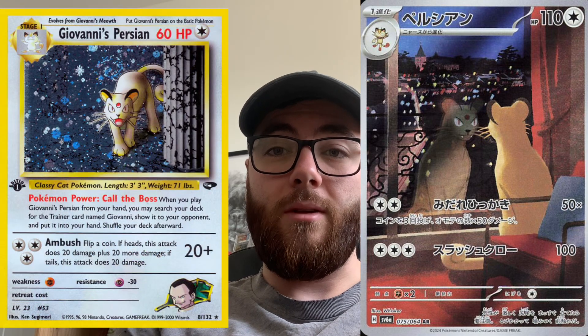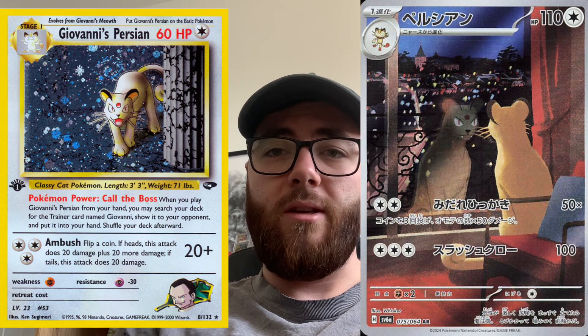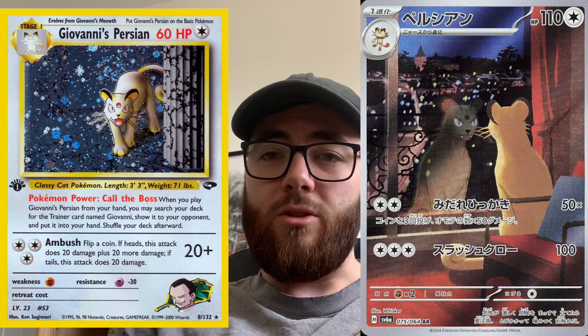By far, a card that almost tops the Kingdra EX for me is the Persian illustration rare — look how stunning this card is, absolutely unbelievable. It actually makes me want to go back and get Giovanni's Persian from what I think is a Neo set. The illustration rare is absolutely stunning — amazing job with this one. This is going to be my number one chase from the packs, because the Kingdra is from the box and you're guaranteed to get that if you buy the box.